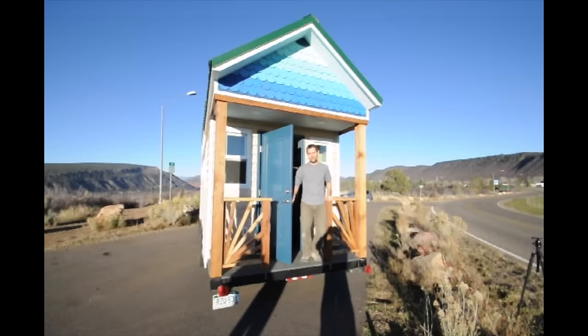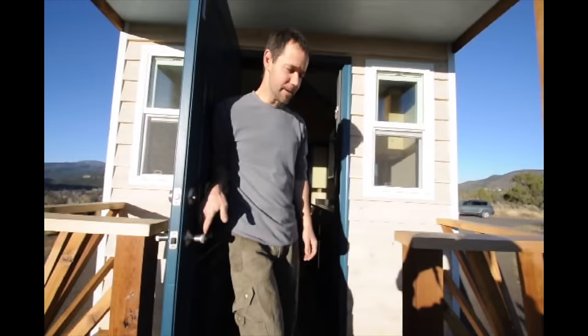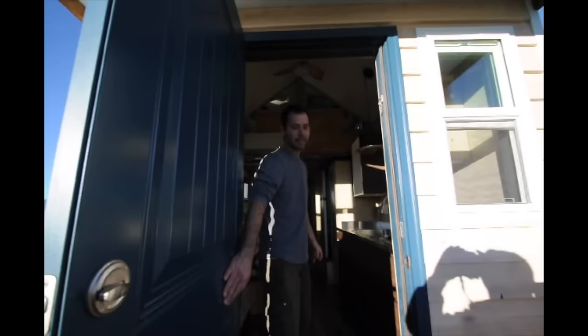Hey guys, my name is Jeremy with Rocky Mountain Tiny Houses, and we just want to give you a tour of our latest builds, so come on in. We built this 28-foot home for a couple in Denver. Come on inside.